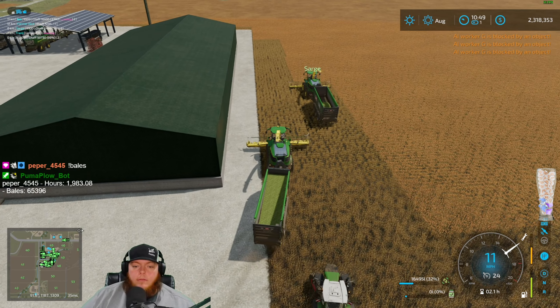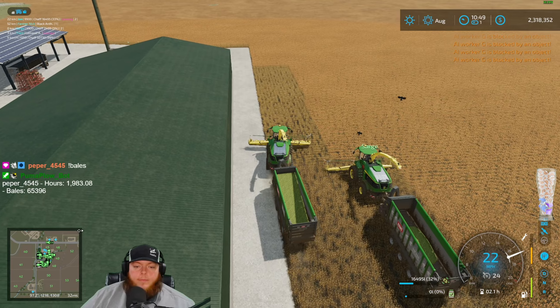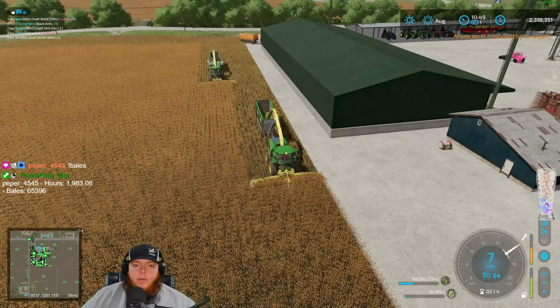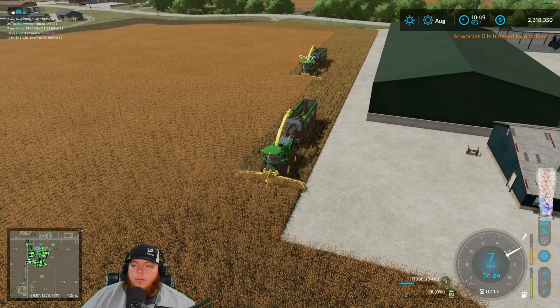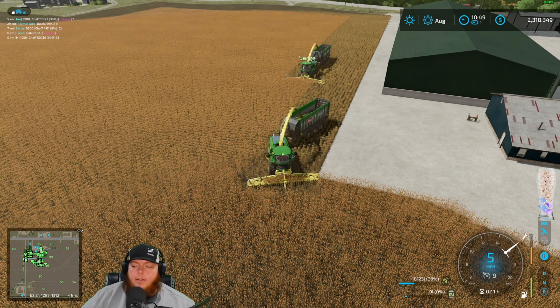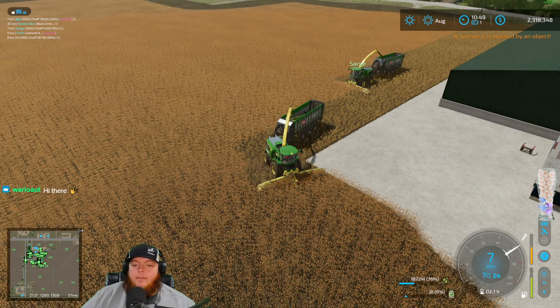Now it's stuck on me. Can't tell if he's gonna find his way. He's stuck on the bridge — darn it, I have to get him.